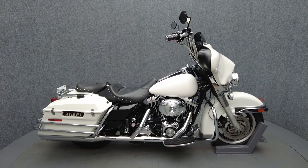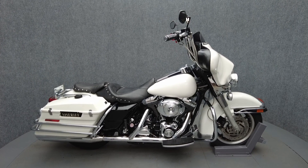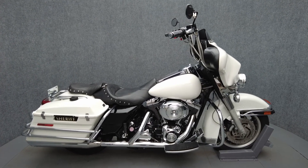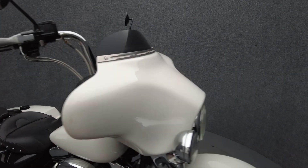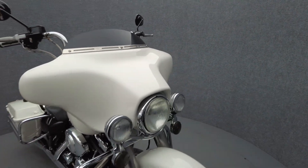Hey everyone, this is Keegan from National Powersports. This 2002 Harley-Davidson Electroglide Police with only 59,834 miles passes New Hampshire State Inspection.